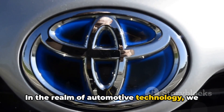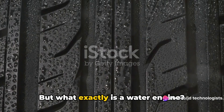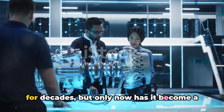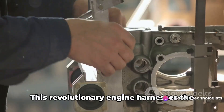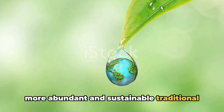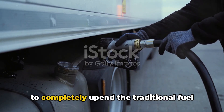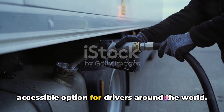In the realm of automotive technology, we often hear the term game-changer. Well, Toyota's water engine is precisely that. But what exactly is a water engine? Simply put, it's an engine that uses water as its primary fuel source. It's a concept that has been theorized for decades, but only now has it become a reality, thanks to the relentless efforts of Toyota's engineers. This revolutionary engine harnesses the power of water, a resource that is far more abundant and sustainable than traditional fossil fuels. It's not just about being environmentally friendly, though that certainly is a significant aspect. This breakthrough also has the potential to completely upend the traditional fuel market, offering a more affordable and accessible option for drivers around the world.